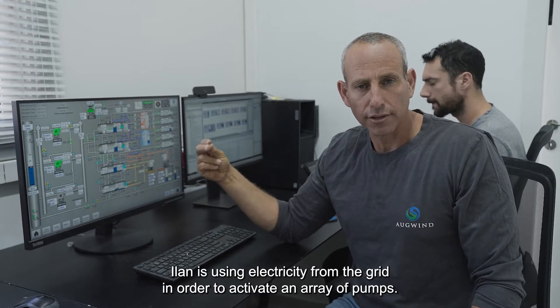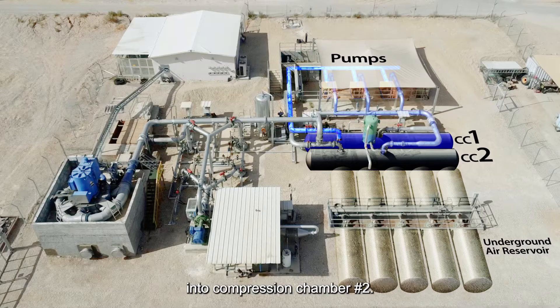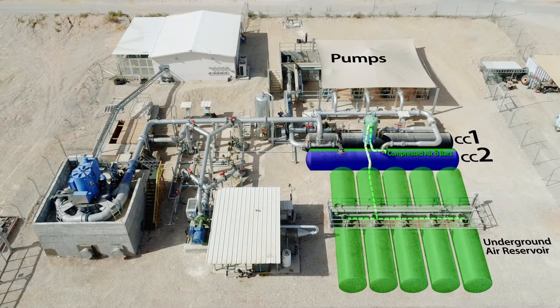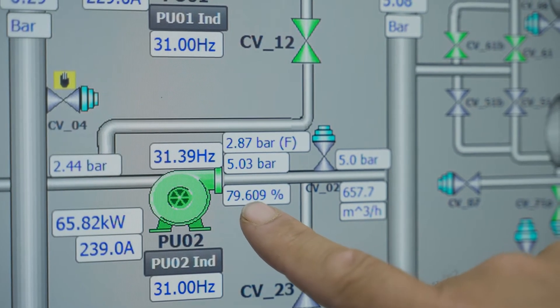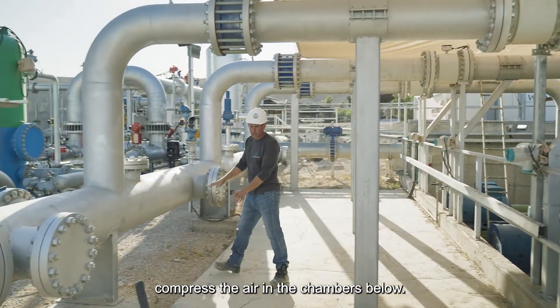Ilan is using electricity from the grid in order to activate an array of pumps. The pump pushes water from compression chamber number one into compression chamber number two. The air in compression chamber number two is thereby compressed by water. Once the pressure exceeds 8 bar, a valve opens and delivers the compressed air into the reservoir. As we can see, the pump efficiency is currently set at 78%. You can hear the pump streaming water through this pipe, compressing the air in the chambers below.